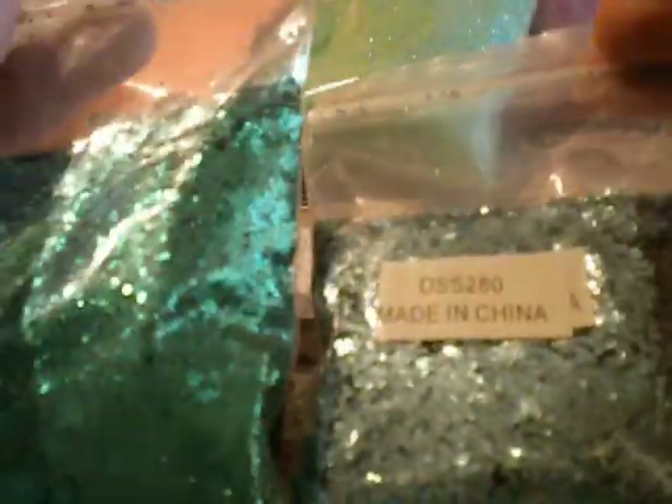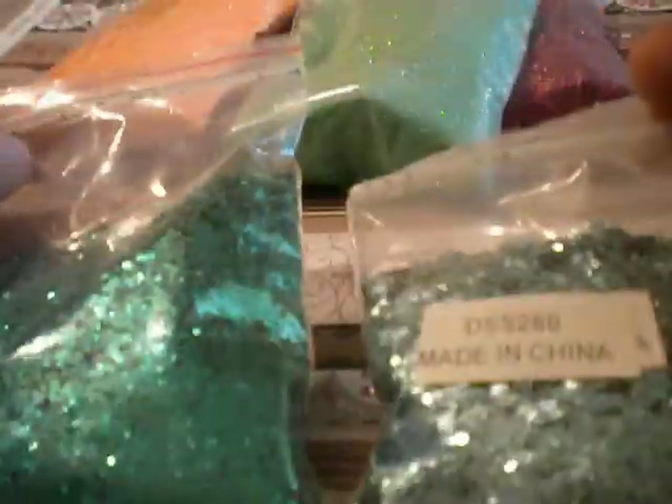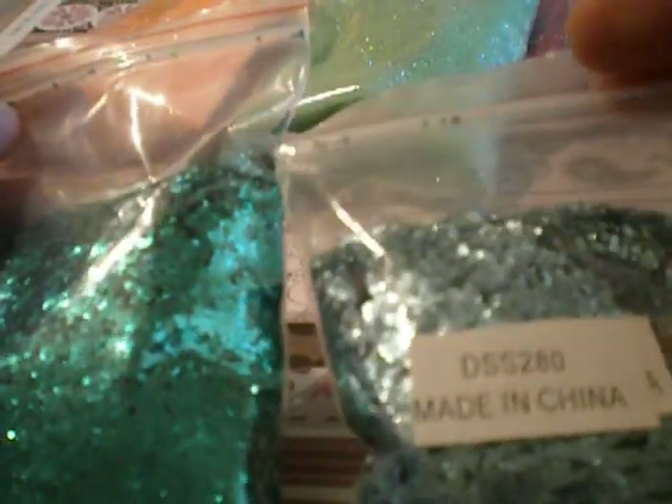And this is a smaller bag, actually — quite a bit smaller, about half an inch shorter. This is the turquoise medium glitter dots, I think. So yeah.